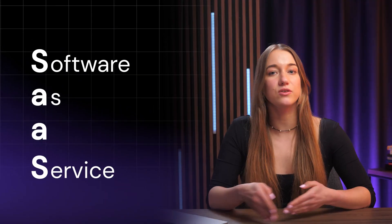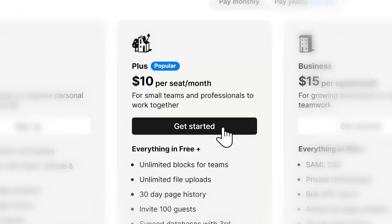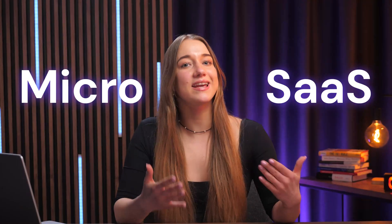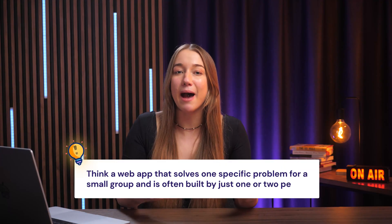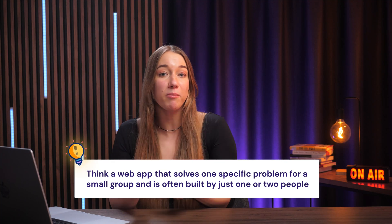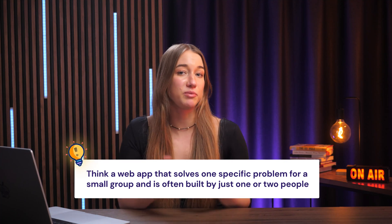Let's get really clear on what exactly we're talking about here. SaaS means software as a service. You've probably heard of big SaaS products like Canva, Zoom, Dropbox, or Notion, where you pay a subscription to use them online. MicroSaaS is like the bite-sized version of those — a web app that solves one specific problem for a small group, often built by just one or two people.